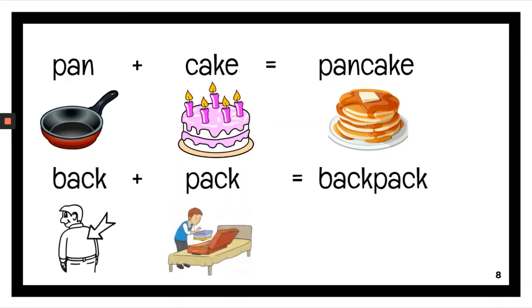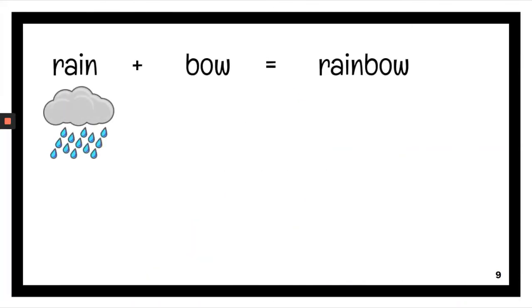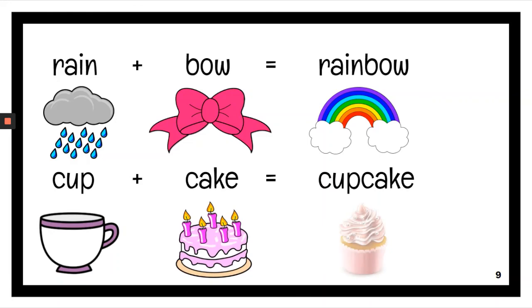Bag plus pack, backpack. Rain plus bow, rainbow. Cup plus cake, cupcake.